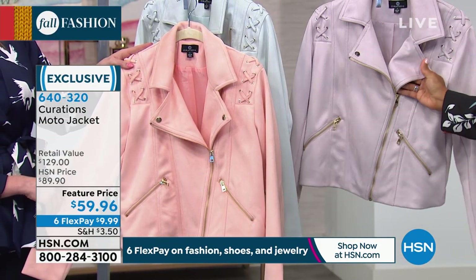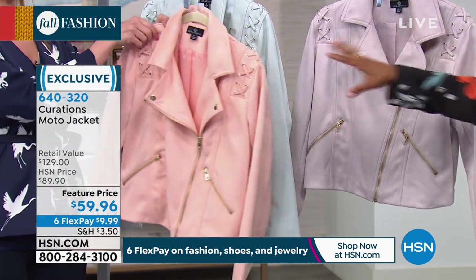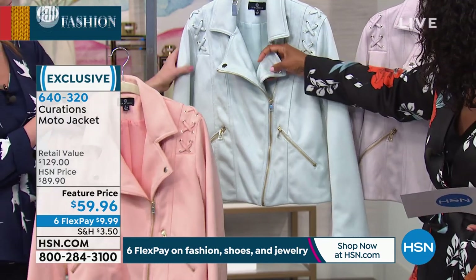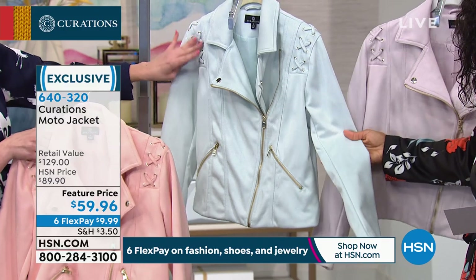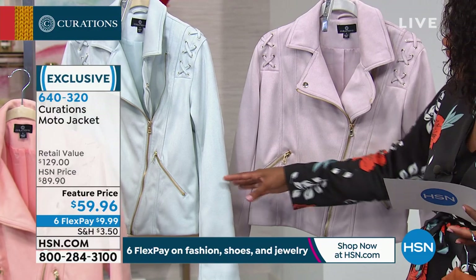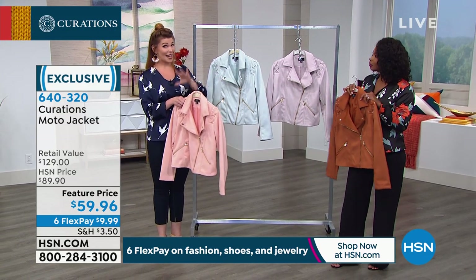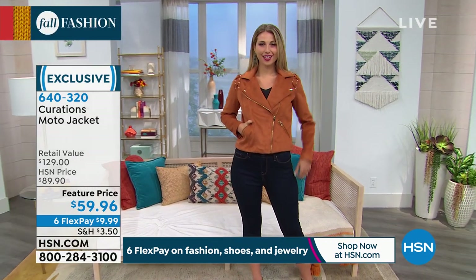Let me show you the colors so you can decide which one you want. We've got it for you in this beautiful brown, in a soft violet — so pretty — in tropical peach, and then we're calling this one pale blue, though I thought it was more of a mint green. It's definitely got a little bit of an element of green, maybe a little gray and pink as well — just beautiful muted colors. That's how you want to transition your wardrobe into fall: add some mutedness into your summer pieces and it'll help carry them into the fall season. We took $30 off this price, and on top of that you can use six FlexPay.